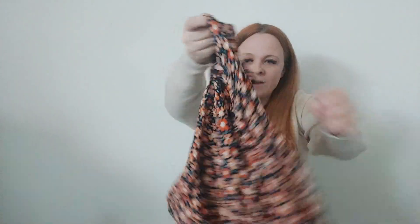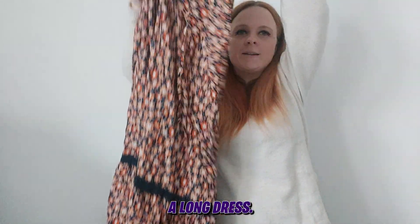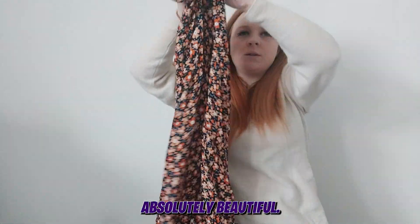The first dress is this gorgeous little piece here — it's my first floral maxi dress and it really is a long dress. Absolutely beautiful.